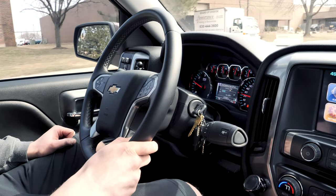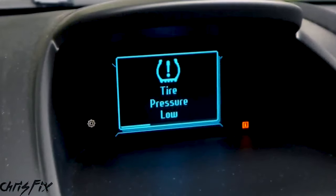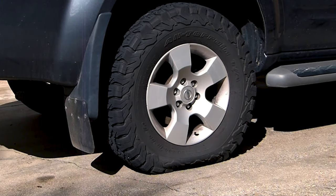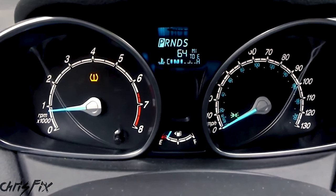What you need to know about TPMS. There goes that orange light again — it's the TPMS warning light, and most of us have seen it at least a few times in our driving experience. It means that one or more tires are underinflated, and it won't go away until it's addressed.